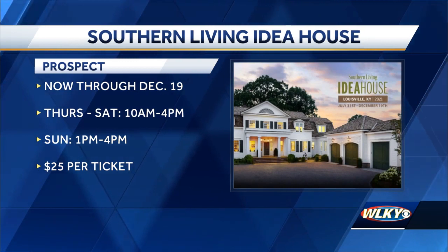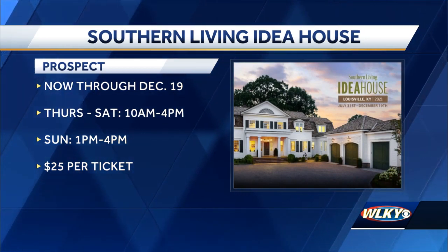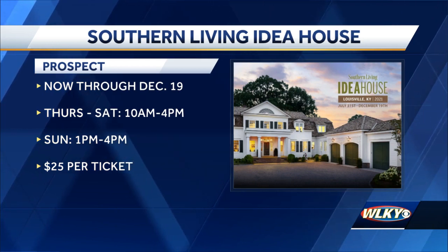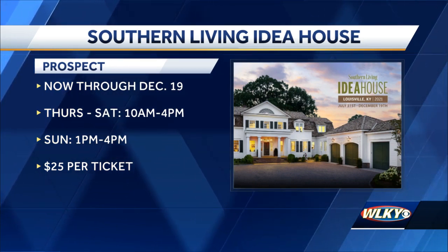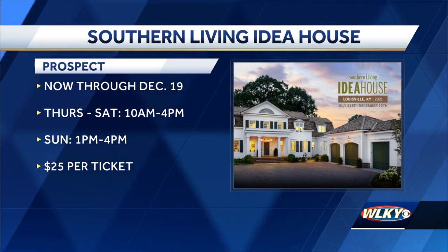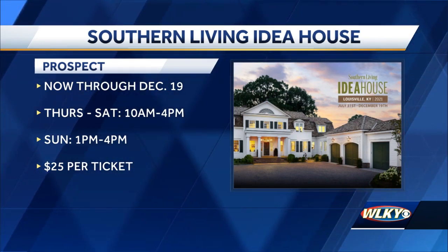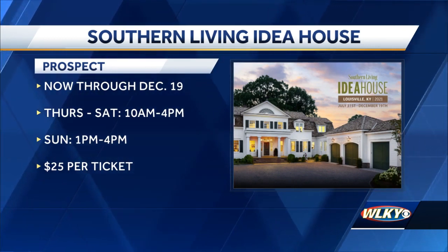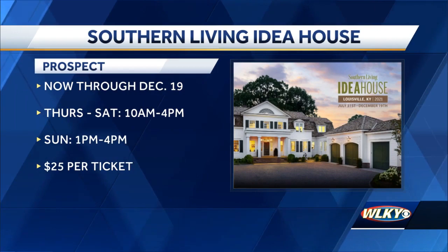I have one question for you — this is a huge deal. How does this feel for you and your partner Jason? We're very proud and honored, and we really want to celebrate this house. Southern Living came to Kentucky, and we're very honored to be building the first Southern Living Idea House in Kentucky. We're out here in the Breakers in Prospect right off 42 — a brand new living community. It's a beautiful, beautiful community.